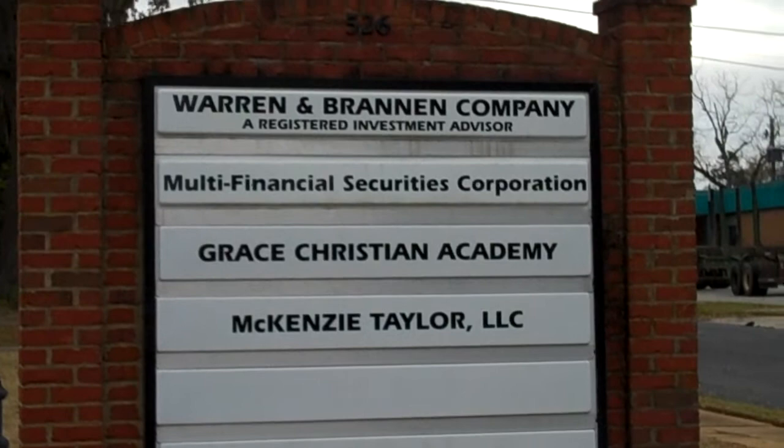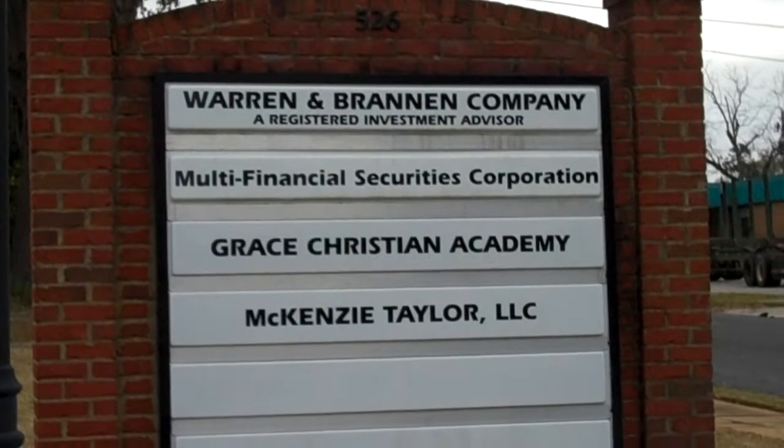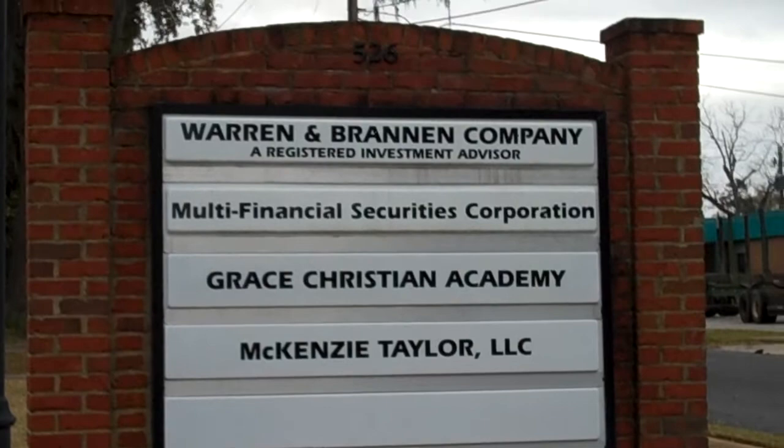Today's video will show each of you how easy it is to open your own brokerage account, which will allow you to have an IRA, a Roth, or just invest your money. So let's get started.